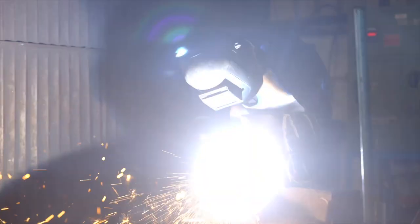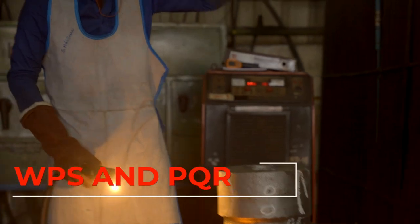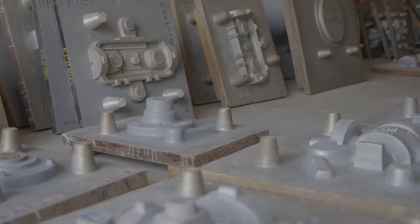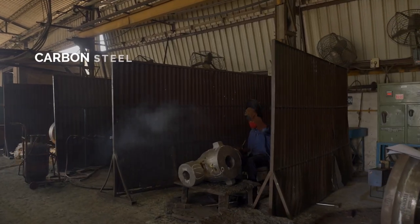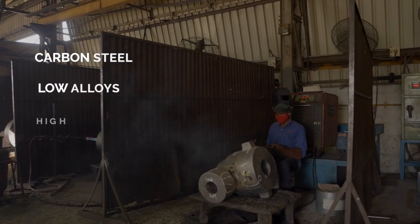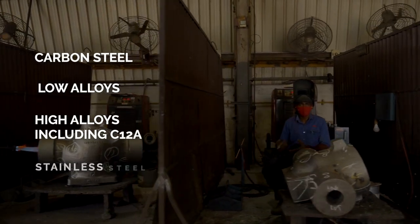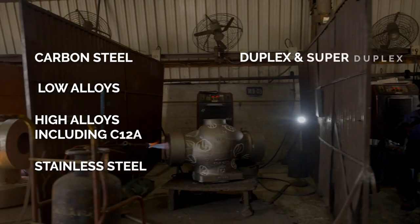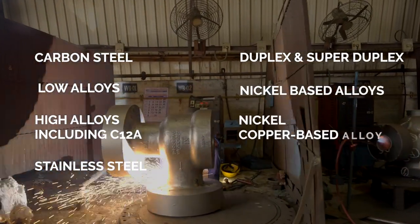We are proud to have extremely qualified welders with approved WPS and PQR. Koso India's foundry can produce all varieties of steel castings from carbon steel, low alloys, high alloys including C12A, stainless steel, duplex and super duplex, nickel-based alloys and nickel-copper based alloy, and various other steel and bar grades.